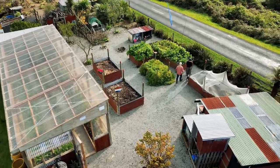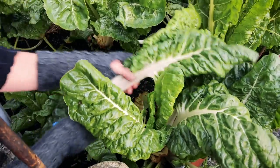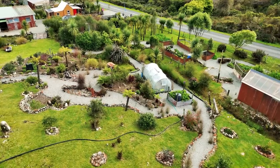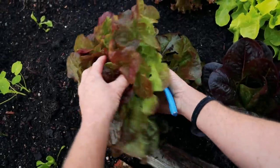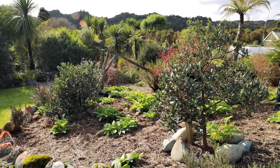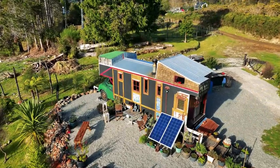I'd like to retire in the next year, so the plan is to be able to just work from home and make enough money to survive. In the gardens, we've got three tunnel houses and we're growing our own food, with the surplus going into our little shop. We've got a lot of fruit trees, just trying to be self-sufficient as much as we can. And you're living in this beautiful house truck — can you tell me how that came to be?